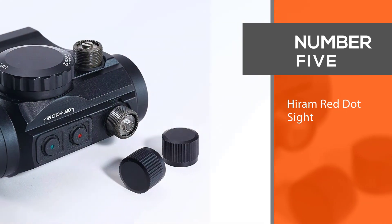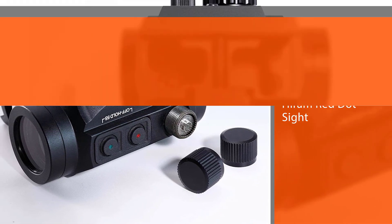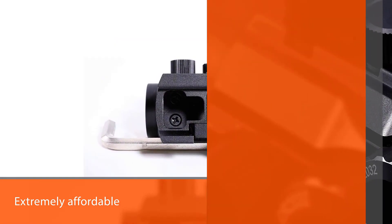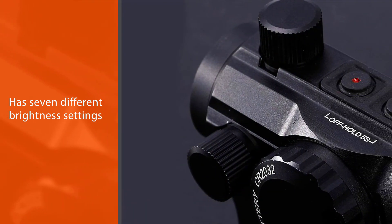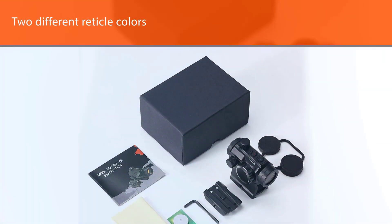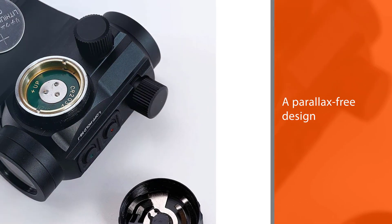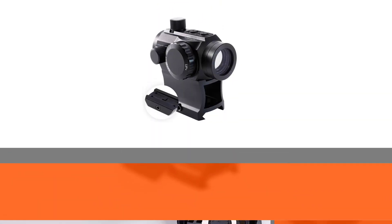Number 5: the Hiram Red Dot Sight. A decent budget red dot sight, it's extremely affordable, though there are significant concerns with this sight. It has 7 different brightness settings, 2 different reticle colors, a parallax-free design, and the ability to make tool-less windage and elevation adjustments. It will work fine in dim conditions. With the parallax-free red dot design, the reflex sight scope follows the movement of the user's eye while remaining fixed on the target, eliminating any need for centering.